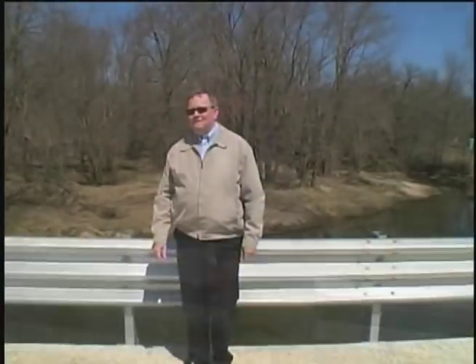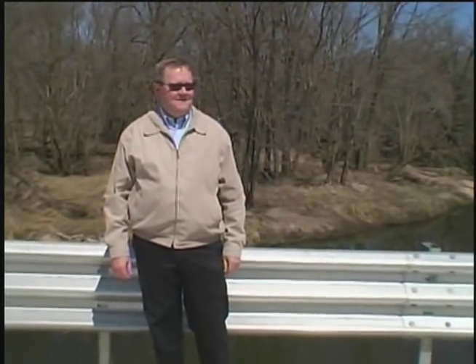I'd now like to introduce Norm MacDonald, the Director of Bridges and Structures from the Iowa Department of Transportation. First, I'd just like to congratulate Buchanan County and all the project partners on the successful completion of this innovative bridge project. The ceremony today celebrates the third ultra-high-performance concrete bridge in the country. The first ultra-high-performance concrete bridge in the country was also built in Iowa, so you could say Iowa is a national leader in the area.